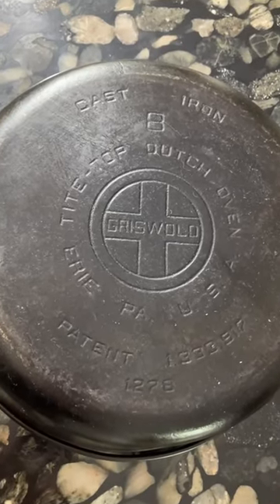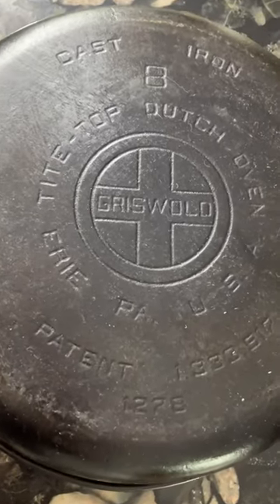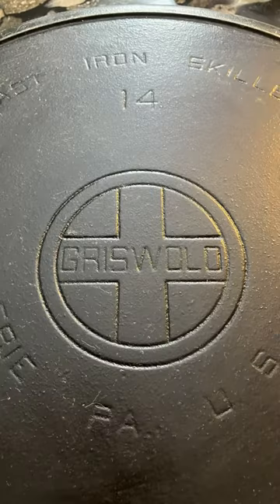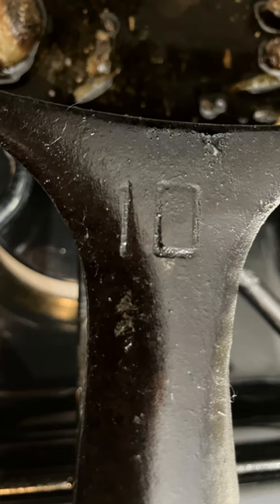From the 1920s through the 1930s, Griswold cast iron pans used their most famous marking, the large block logo. The slant logo was replaced with bold block lettering, and they even used this block lettering style for the size number on top of the handle.